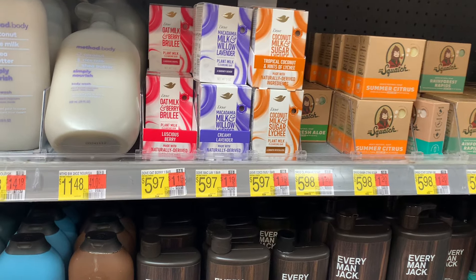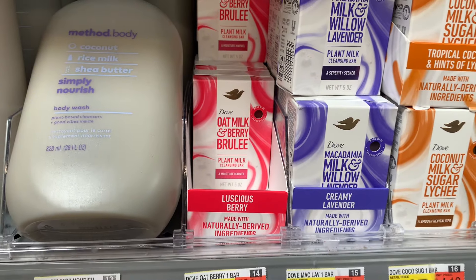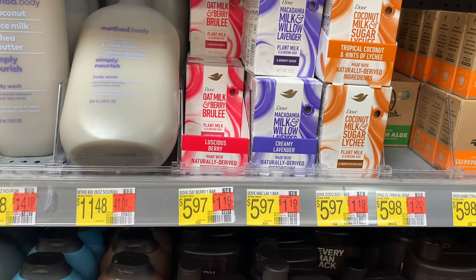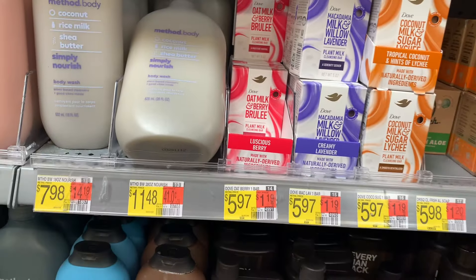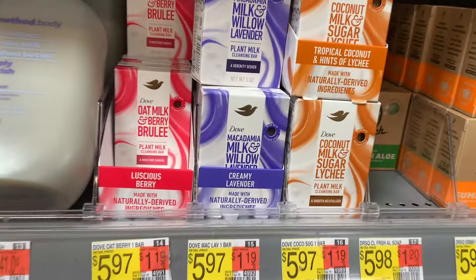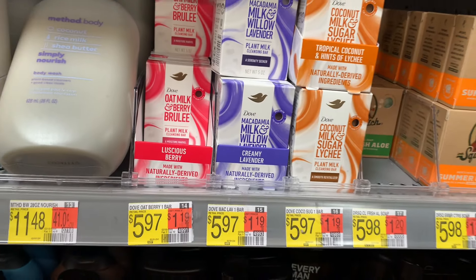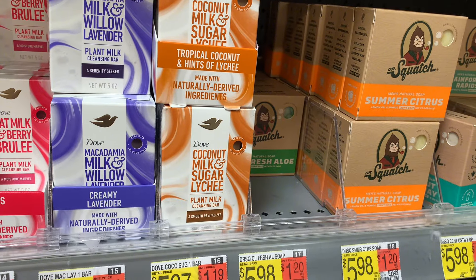My other location only had these two — the oat milk berry brulee as well as the macadamia milk. I tried both. I am in love with that purple one. The oat milk berry is cool too — it is very moisturizing and I'm going to absolutely love it. But the scent on the berry one, it's heavenly. I'm curious to try this one though — I think that one would be my favorite.